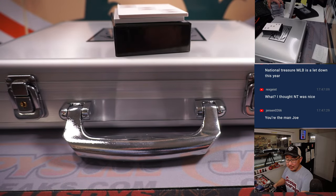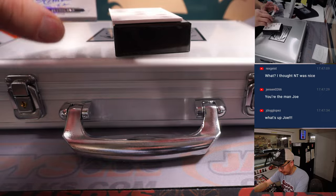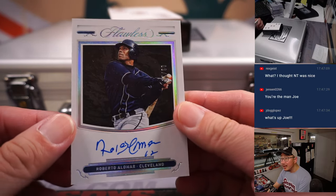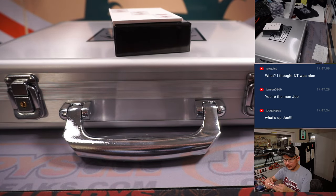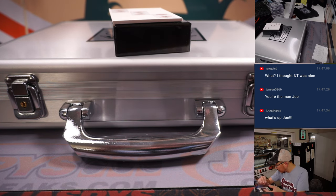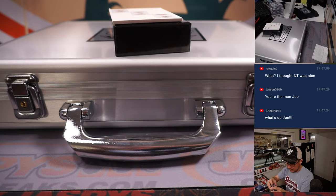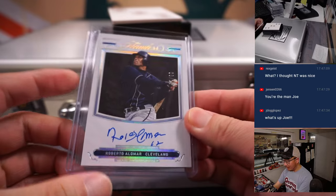There you go, Brandon — nice Red Sox. One more: Roberto Alomar, nine out of 15. J-Dog, what's going on? That'll be for Gregory, Cleveland — this is for you.